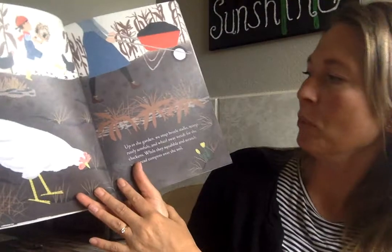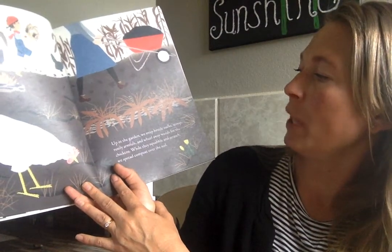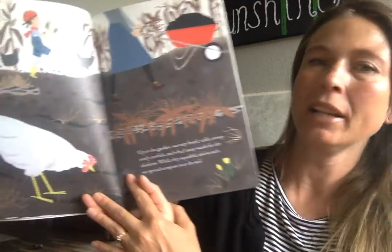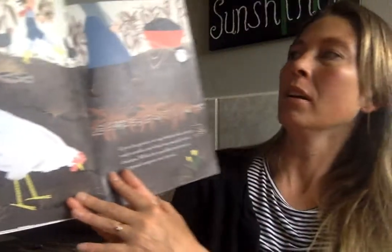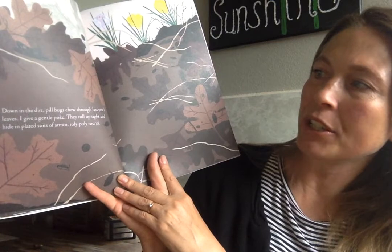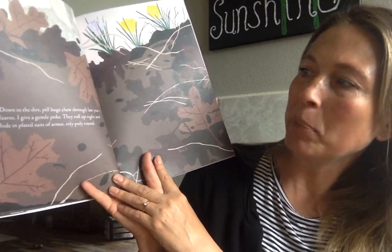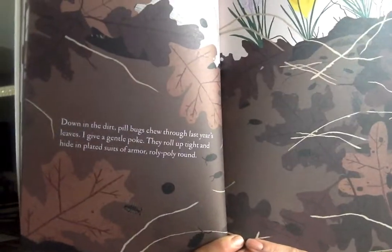Up in the garden we snap brittle stalks from last year's garden, scoop rustly armfuls and wheel away weeds for the chickens. They squabble and scratch and we spread compost all over the soil. Compost is just a way of helping — giving the soil vitamins to make the plants grow better. Down in the dirt pill bugs chew through last year's leaves. I give a gentle poke and they roll up tight and hide in plated suits of armor. Roly-poly round. Can you find the roly-polies?